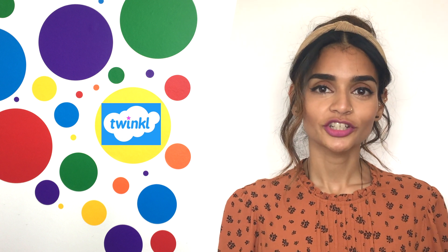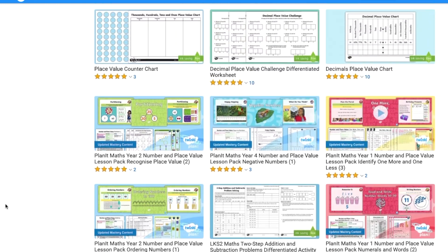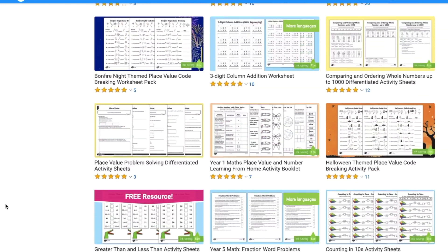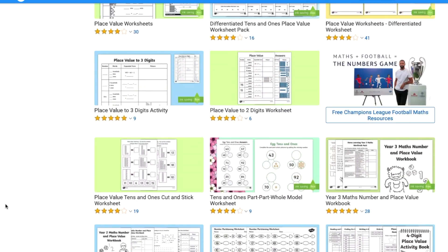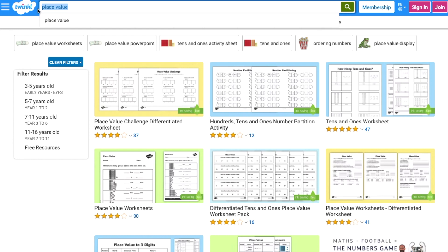Hi there, it's Darshana from Twinkle, and today I wanted to share with you some exciting ways to use one of our Place Value Challenge resources. Here at Twinkle we have a variety of Place Value activities. To find them, all you need to do is type Place Value in the search bar and then filter by your group.